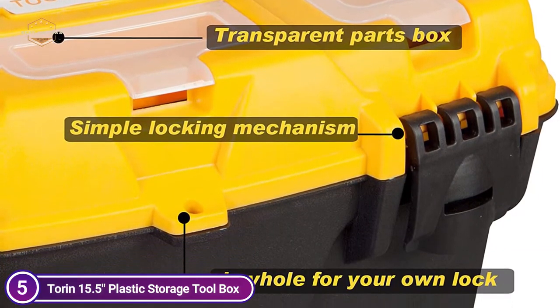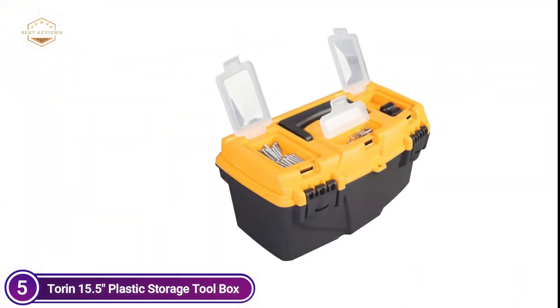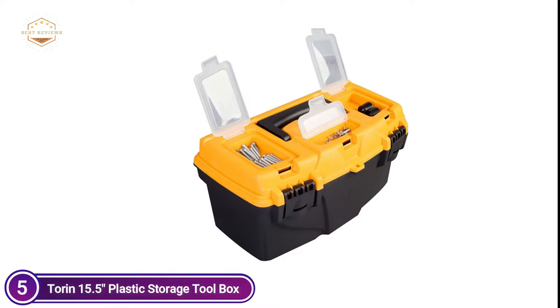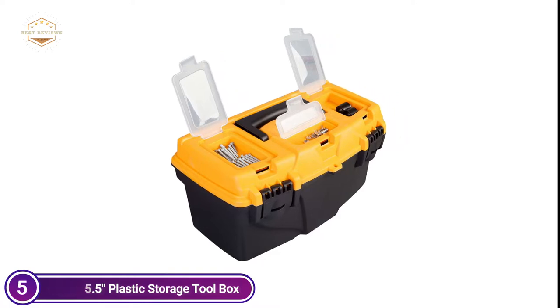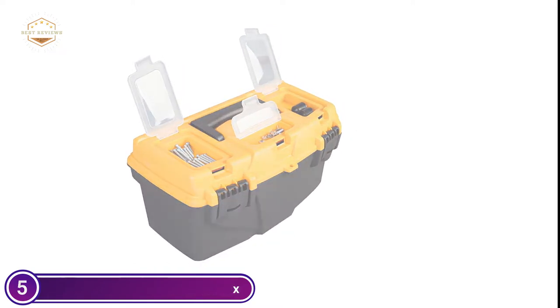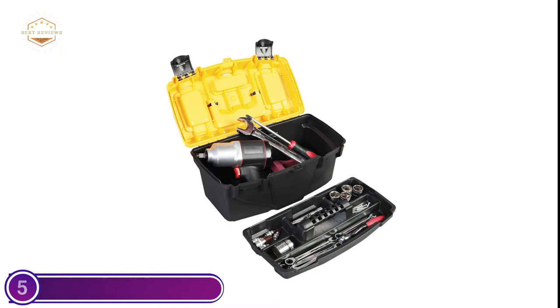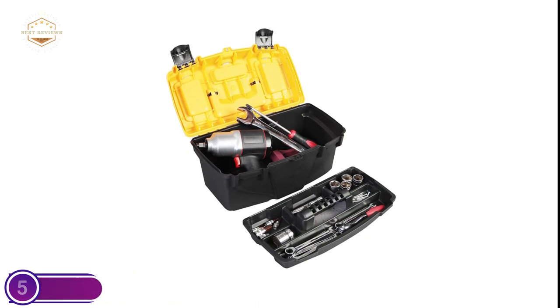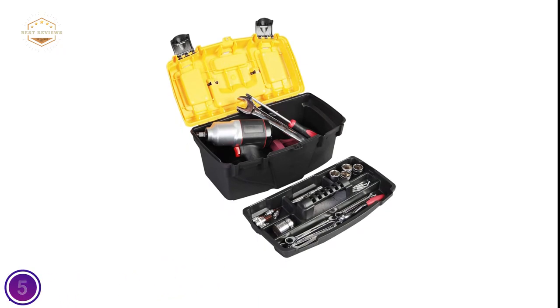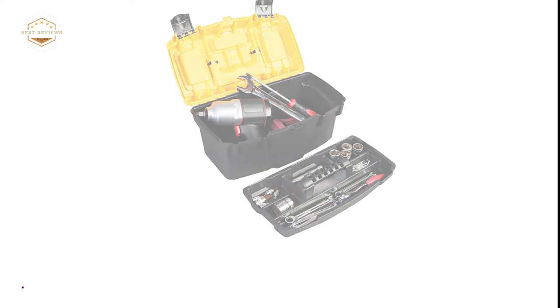You can store large tools such as wrenches and screwdrivers in the bottom space. The toolbox comes with two plastic locks that are easy to open and close. The keyhole between locks can be used to configure a code lock, increasing security and preventing your valuables from being lost. The toolbox organizer features transparent screw boxes that can store screws easily. The handle is non-slip and makes it easy to carry.